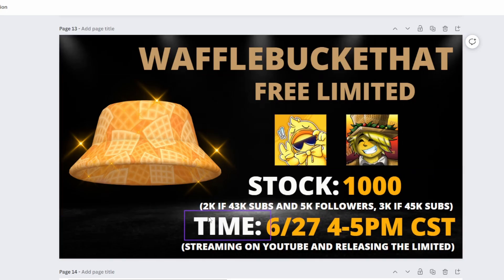The Waffle Bucket Hat drops on June 27th from 4 to 5 PM CST, so convert that to your time zone. I will be streaming on YouTube and releasing the limited in my 24/7 live stream. Just make sure you are in that stream from 4 to 5 PM CST — I'll be dropping it at some random time in that window so that hopefully only people in my stream will actually get the Waffle Bucket Hat.